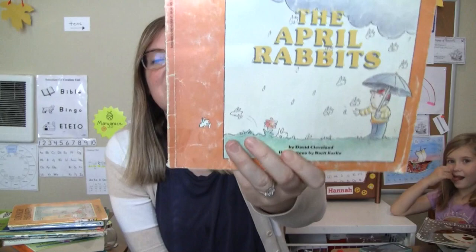The April Rabbits by David Cleveland. This will be a fun one once we get to spring to read.